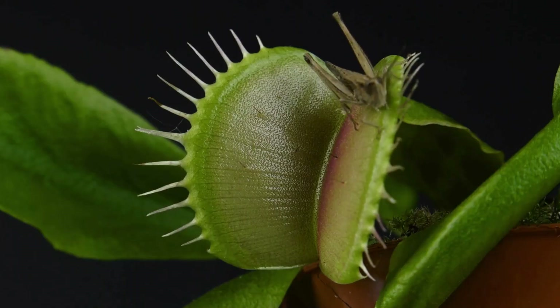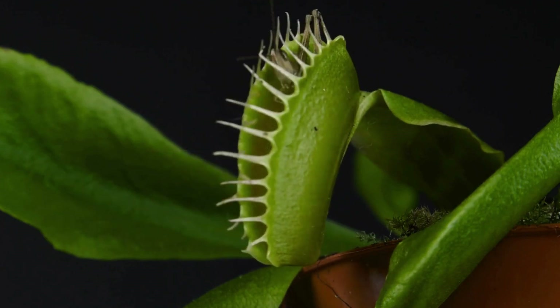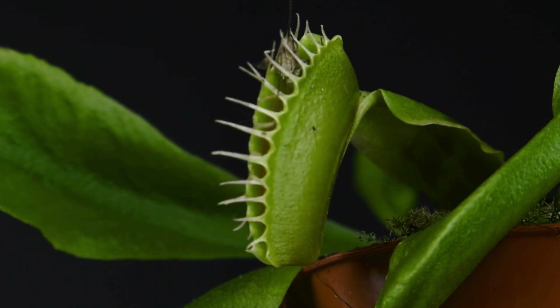When I was a lot younger, one of my first plants was a carnivorous plant. It was a Venus flytrap and me and my brothers had so much fun watching it. We would grab little bugs and injure them and then put them inside the trap and watch the plant just close in on it.